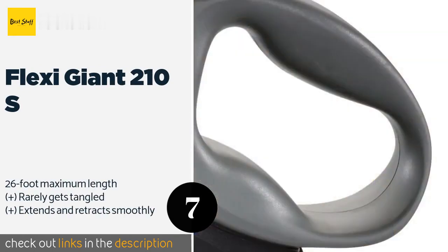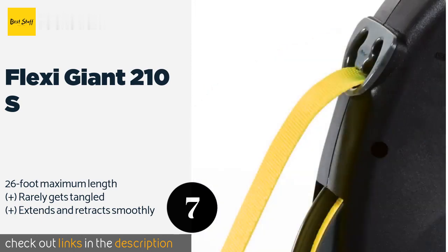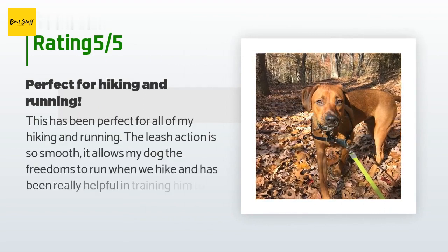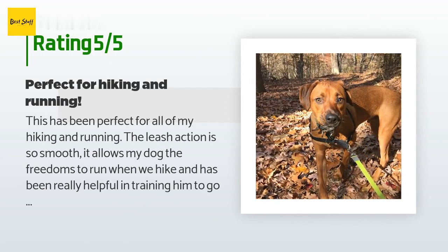The next product on our list is the Flexi Giant 210S. A bright neon-colored belt for enhanced visibility in the dark makes the Flexi Giant 210S a quality option for night owls and early risers. It's available in an extra-large size for bigger breeds; however, the handle is rather heavy. The price is around $35, and there are 1,686 reviews with an average rating of 4.6 stars.